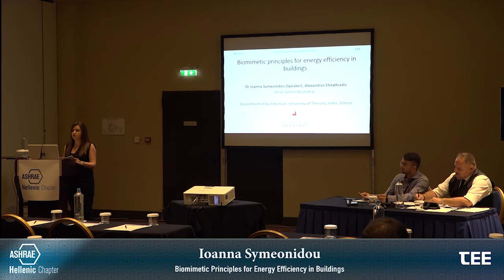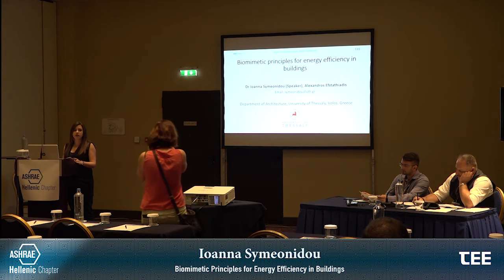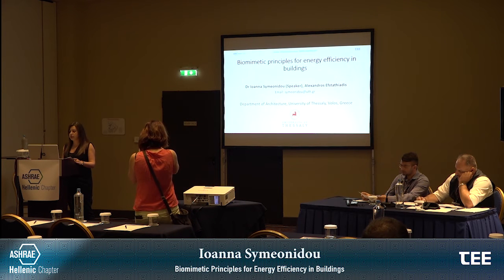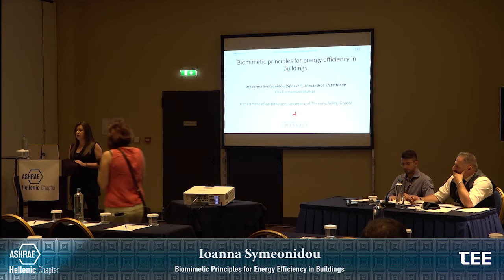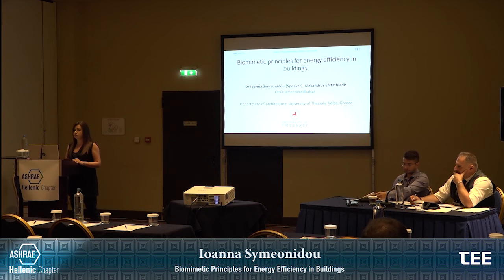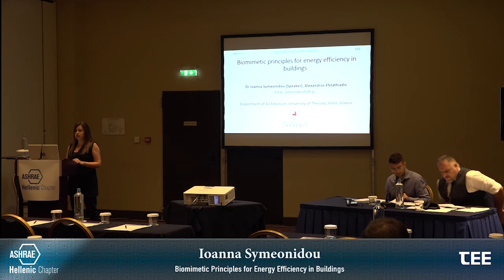My name is Ioana Simeonidou. My field of expertise is architectural design with digital media. The title of our lecture today is Biomimetic Principles for Energy Efficiency in Buildings. The lecture and the corresponding paper is co-authored by myself and Mr. Alexandros Eftatiadis, who is a graduate of fine arts, holds a degree in strategic product design, and is currently applying for PhD studies under my supervision.